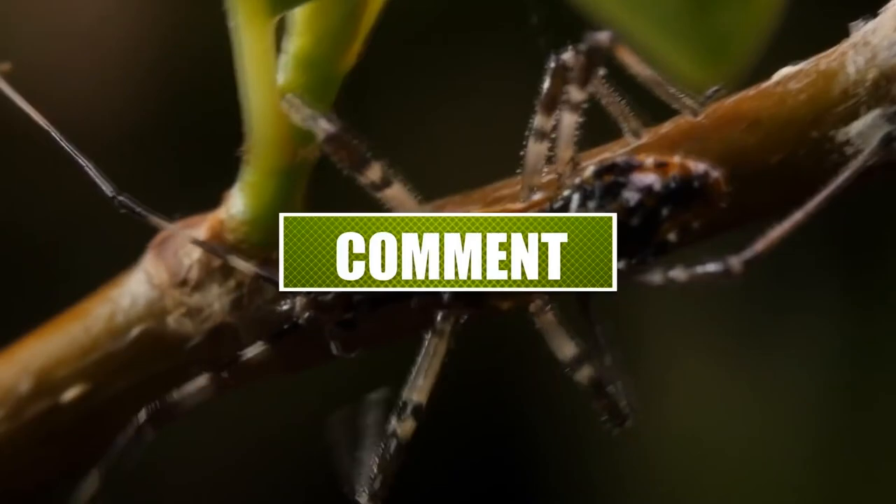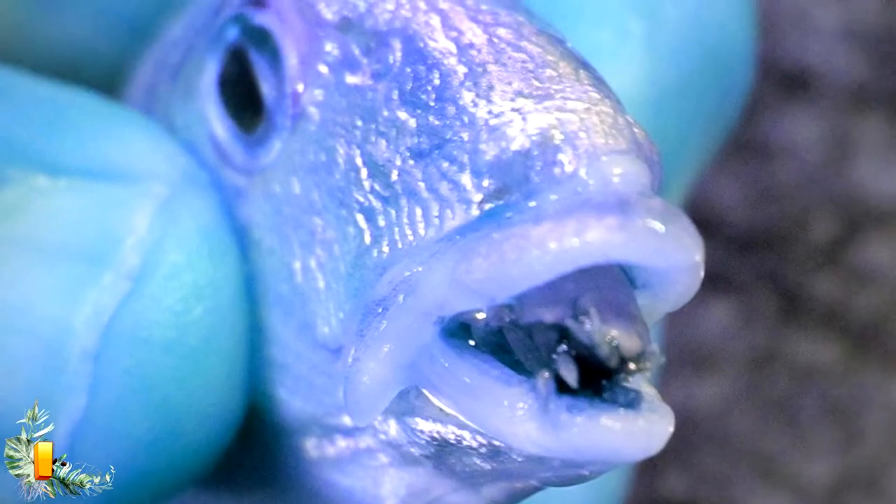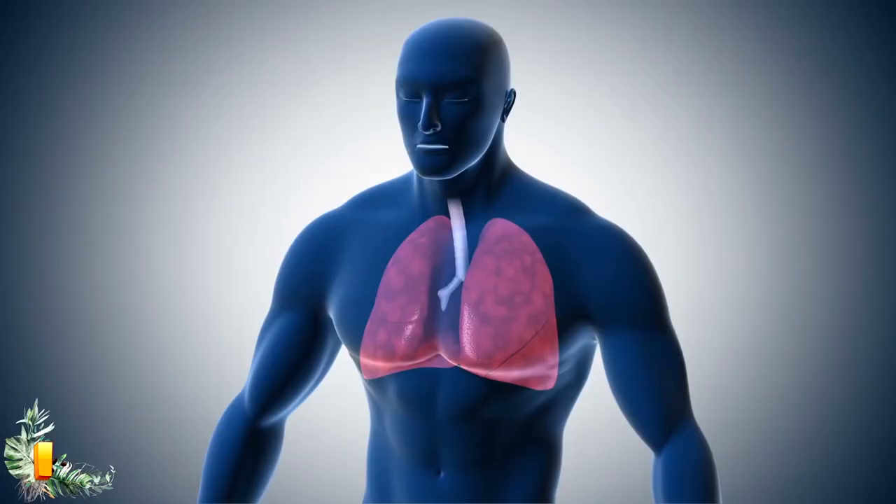Number 1: the tongue thief. The Cymothoa exigua is a parasite that literally steals tongues — not only does it steal tongues, but it eats them and replaces them as itself. Basically, this parasite will target a fish, infiltrate its gills, latch onto its tongue, consume the tongue, and then replace the fish's tongue with itself. This absolutely bizarre exchange goes on without the fish becoming aware of its victimhood, and it ends up leaving the fish with a fully functioning tongue. The parasite acts as the fish's tongue to grind food, just like a normal tongue would.